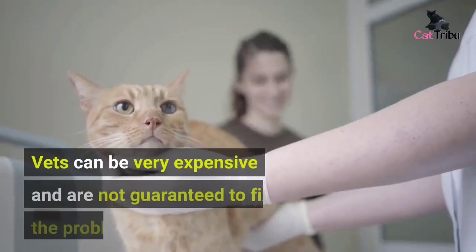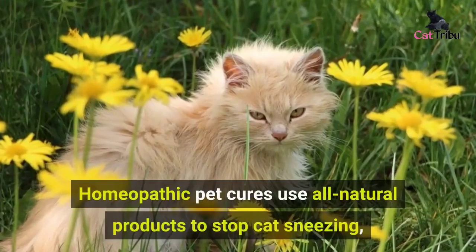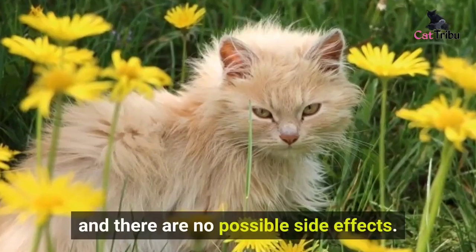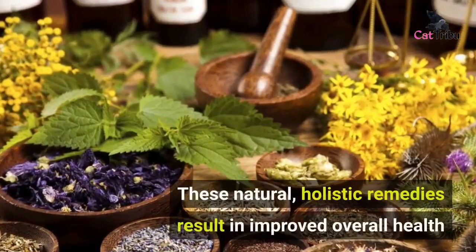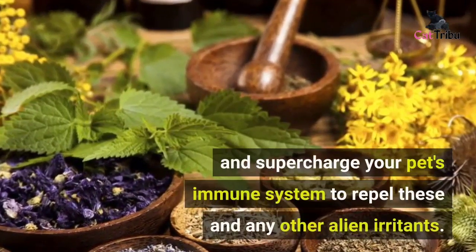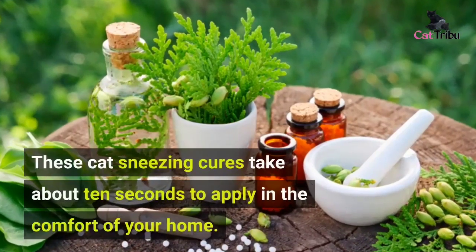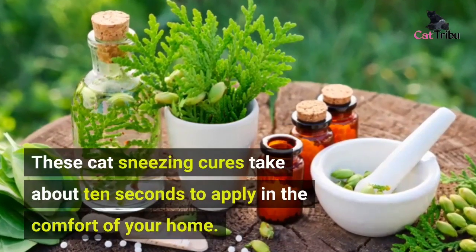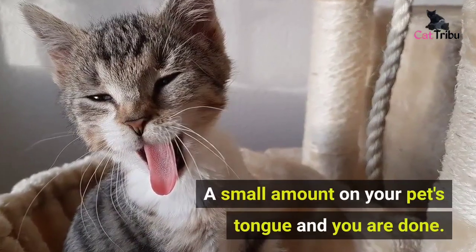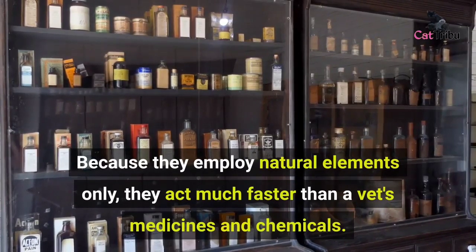Vets can be very expensive and are not guaranteed to fix the problem. Homeopathic pet cures use all-natural products to stop cat sneezing with no possible side effects. These natural holistic remedies result in improved overall health and supercharge your pet's immune system to repel these and any other irritants. These cat sneezing cures take about 10 seconds to apply — a small amount on your pet's tongue — and because they employ natural elements only, they act much faster than a vet's medicines and chemicals.